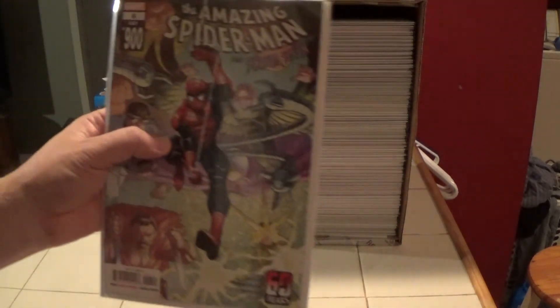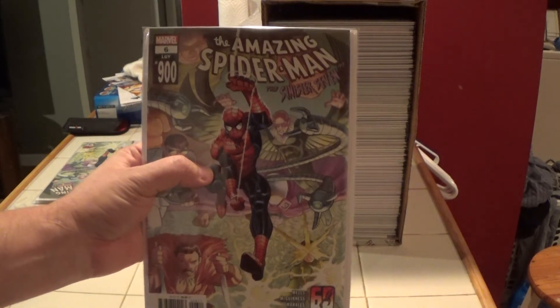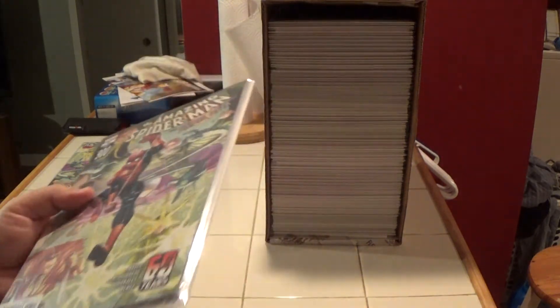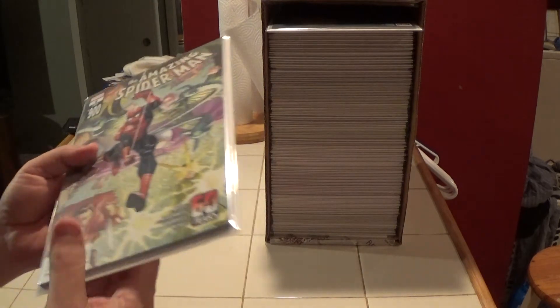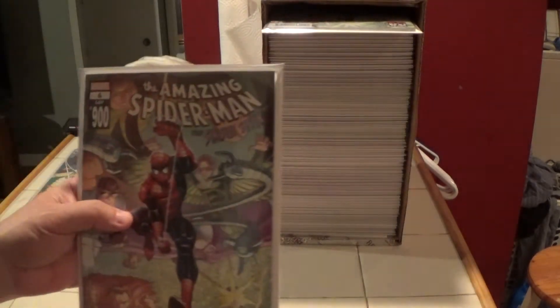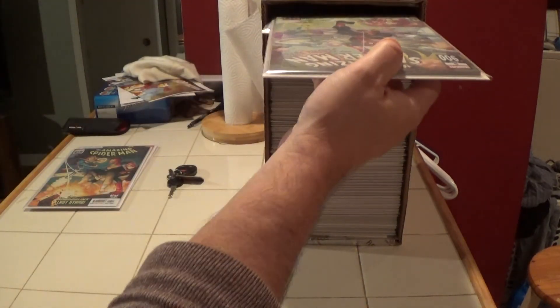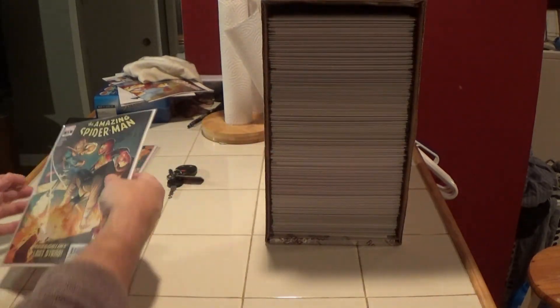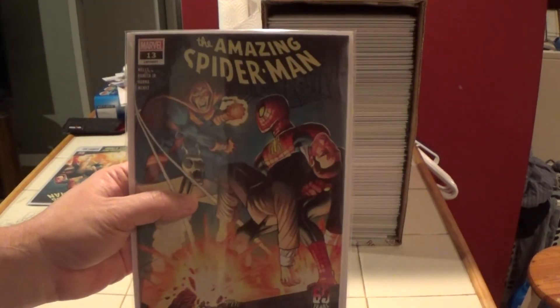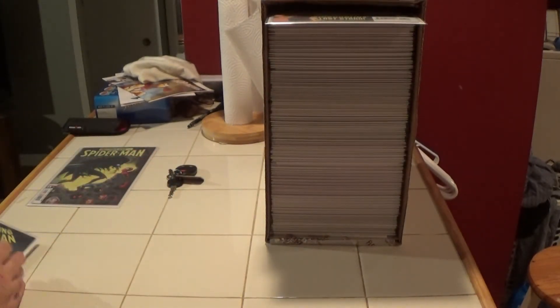And here's another one of those legacy number 900 — current series number six. And here is another one, and another one — so that's my third one of those big square-bound books. Here's Amazing Spider-Man number 13, and another Amazing Spider-Man number 13.